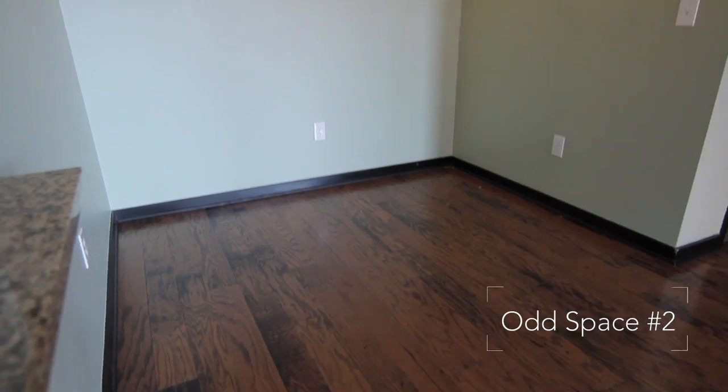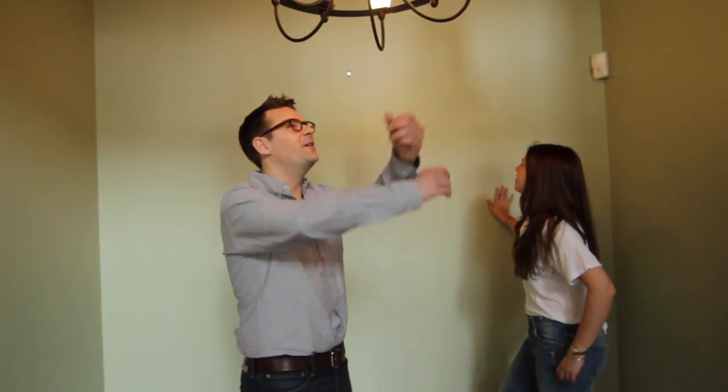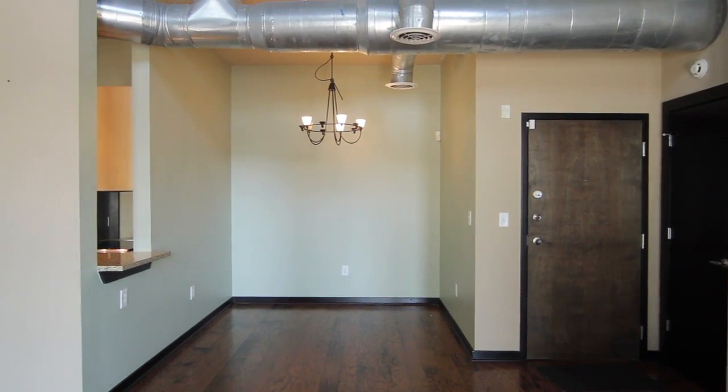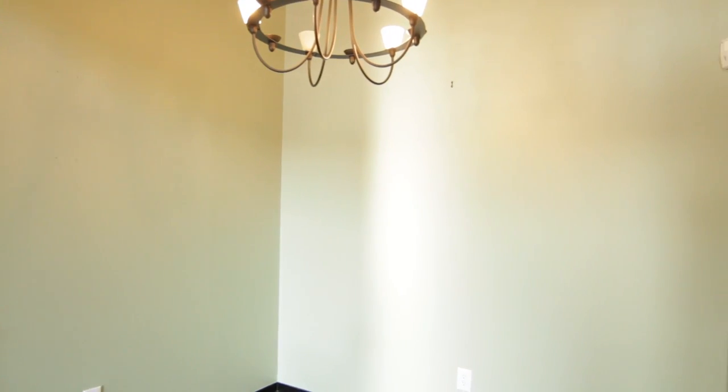Odd space number one crossed off the list. Let's go to odd space number two — the dining room. I love the color, the color is amazing. The dining room right now has this kind of off accent color, which a lot of people use to try to make a space feel like its own space, but in fact it accented the fact that it's small. We're going to change that simply by painting it white. It's going to feel like a continuation of the same space, which makes it feel larger, but having a dining table will make it feel like a separate function.